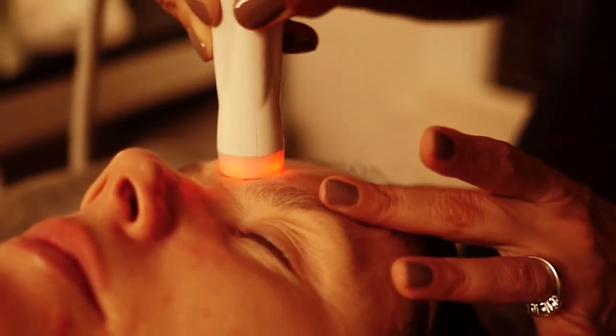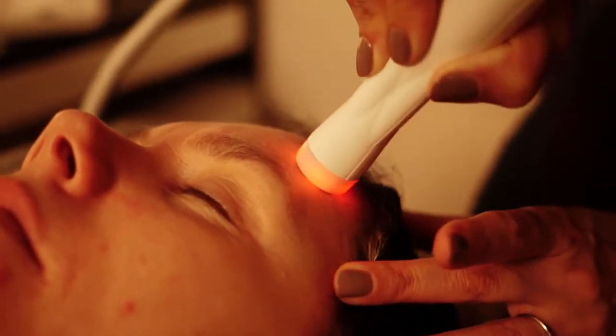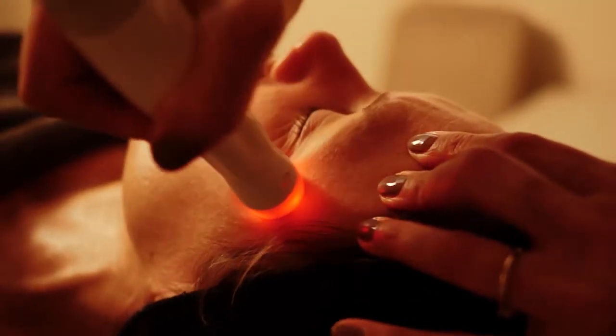Skin tightening treatments are particularly successful around the jowl, neck and eye area. Thermovisage is a three-in-one treatment using radiofrequency, vacuum suction and chromotherapy. These three elements when combined provide one of the most scientifically advanced salon procedures for fighting the signs of ageing.